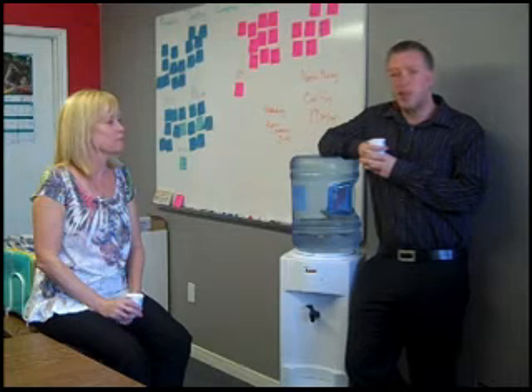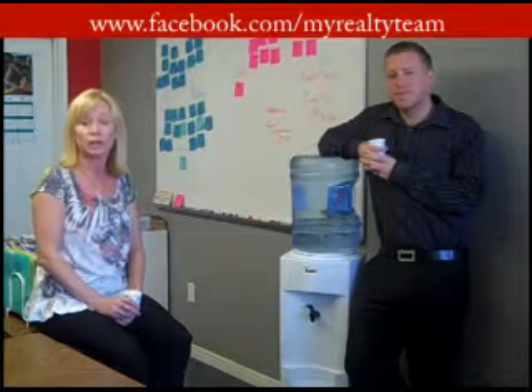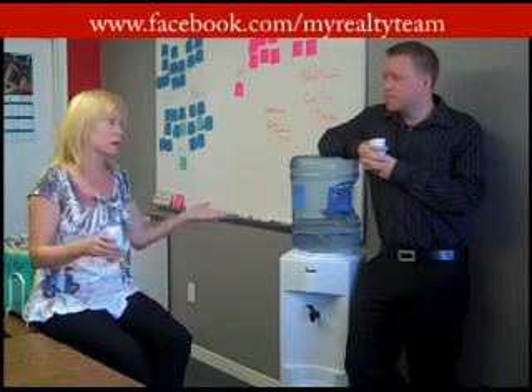We've dubbed our first episode 'Getting Into Hot Water.' One of our current conversations we're having is about the rental items that are included in your agreement of purchase and sale. One of the most common ones is the hot water tank.